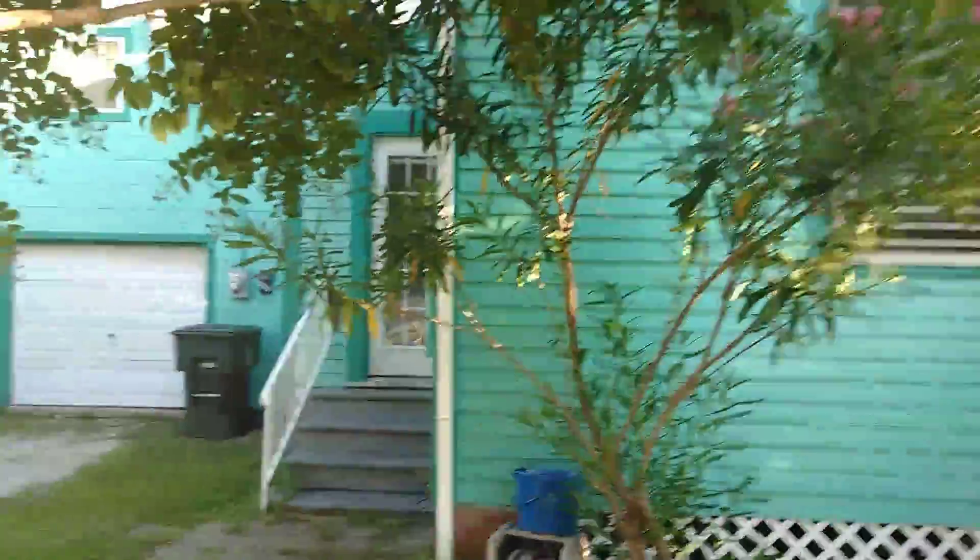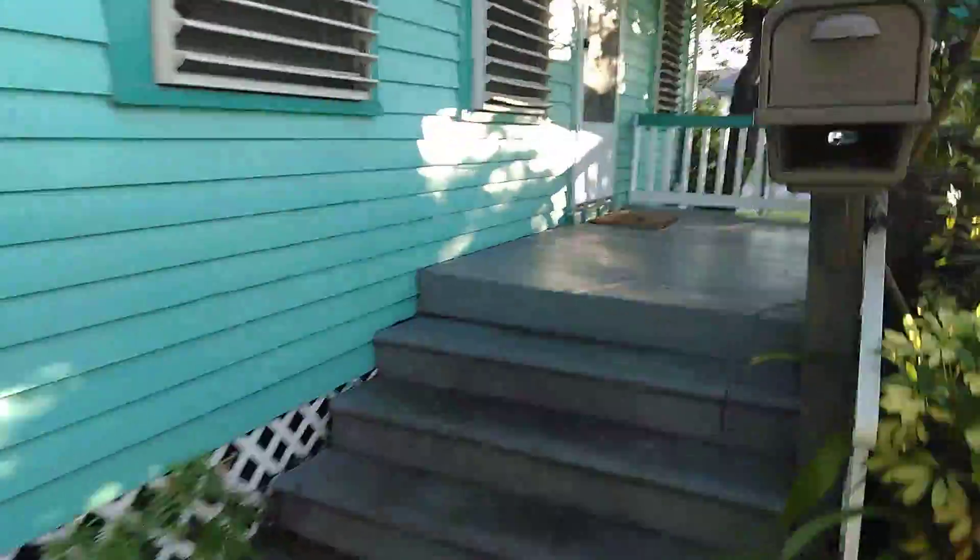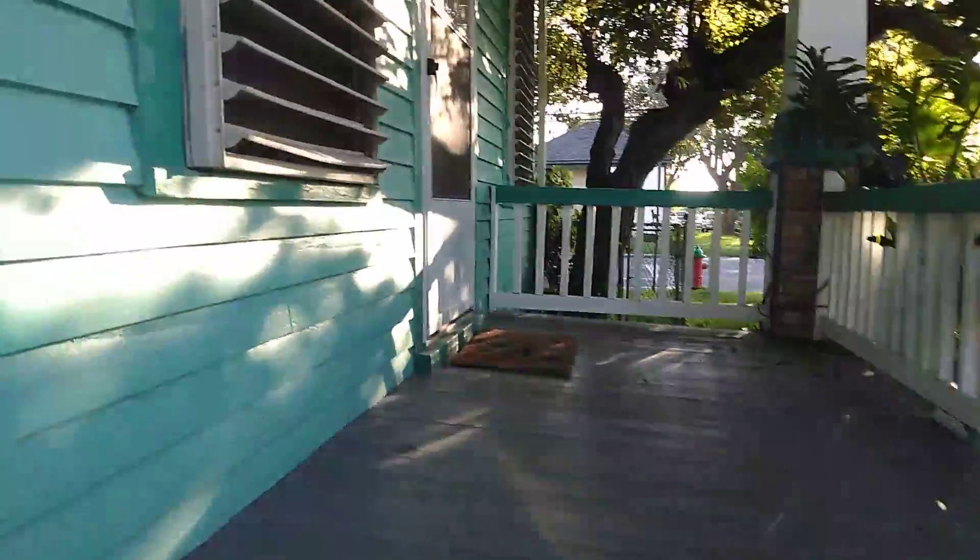It actually has two entrances. There's one off the driveway that goes directly into the laundry room, which I'll take you to in a minute. The main entrance is up on the front porch and does have a working screen door, so on a beautiful day you can get the entire breeze going through the house. You enter into a large room.